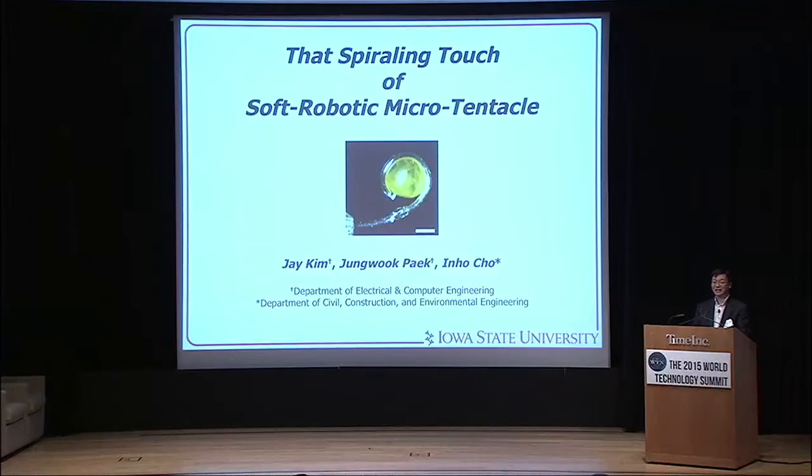Hi, good afternoon everyone. Jae Kim. Today I feel very honored to be able to present our work to this very prestigious event of WTN Summit. As you can see, we are all from Iowa State University.